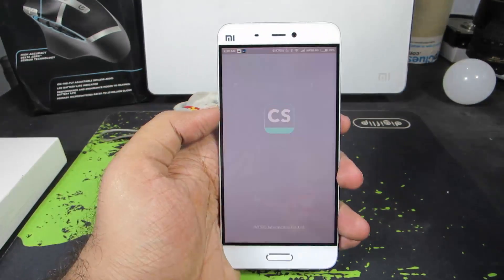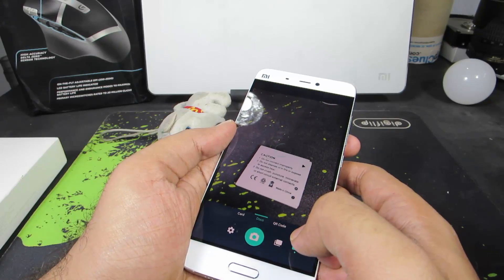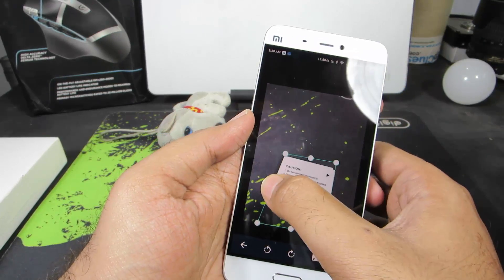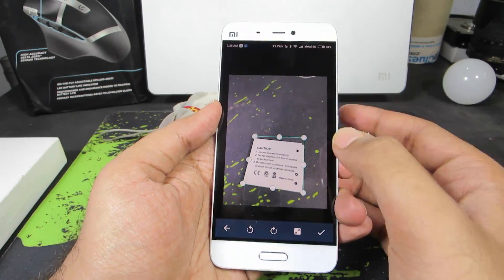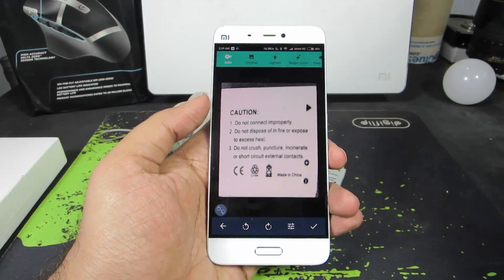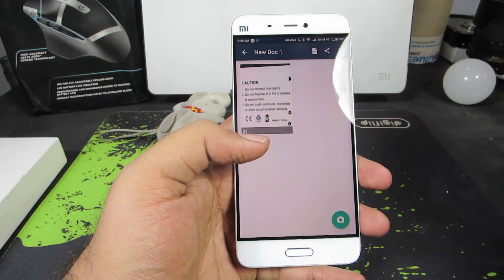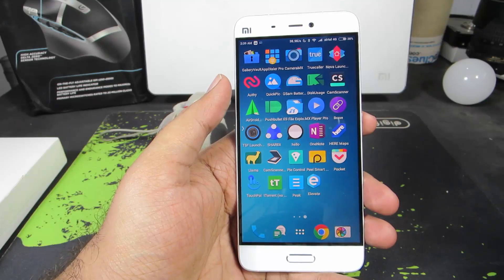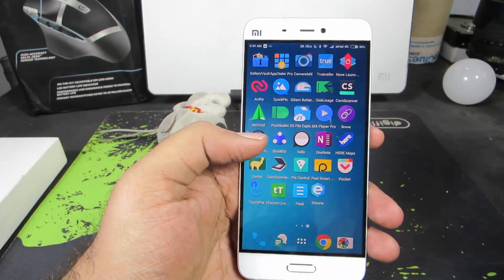Next we have CamScanner, which is like a document scanner. I take a picture, select the image, and it automatically crops the area with text and enhances it. If you're going to use your camera to take pictures of documents, it's better to use this app instead of the normal camera app. It also comes with advanced features like copying files to a single folder, transferring them to the online cloud, backing up to Google Drive, or even Dropbox.